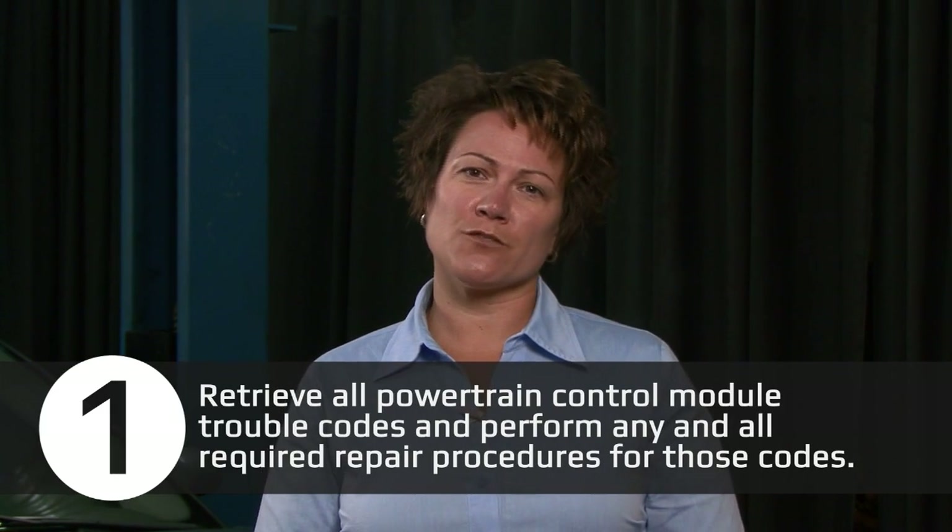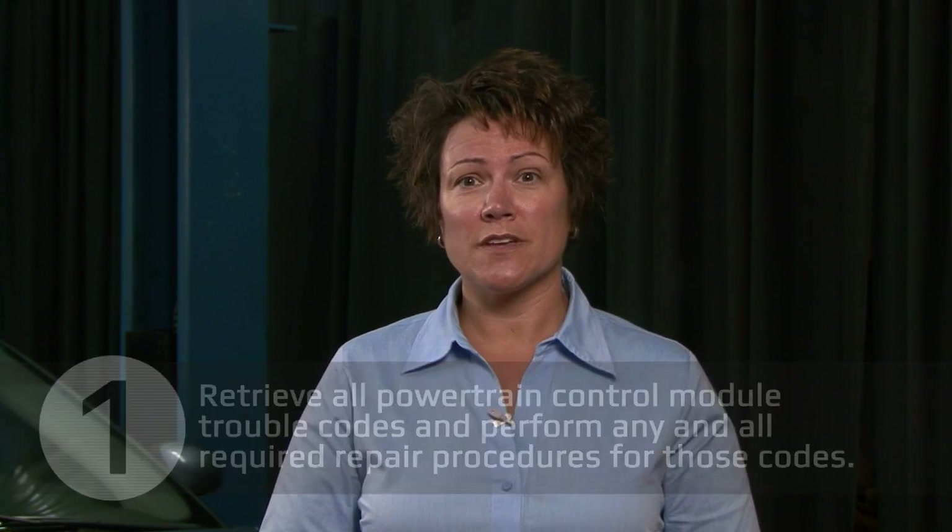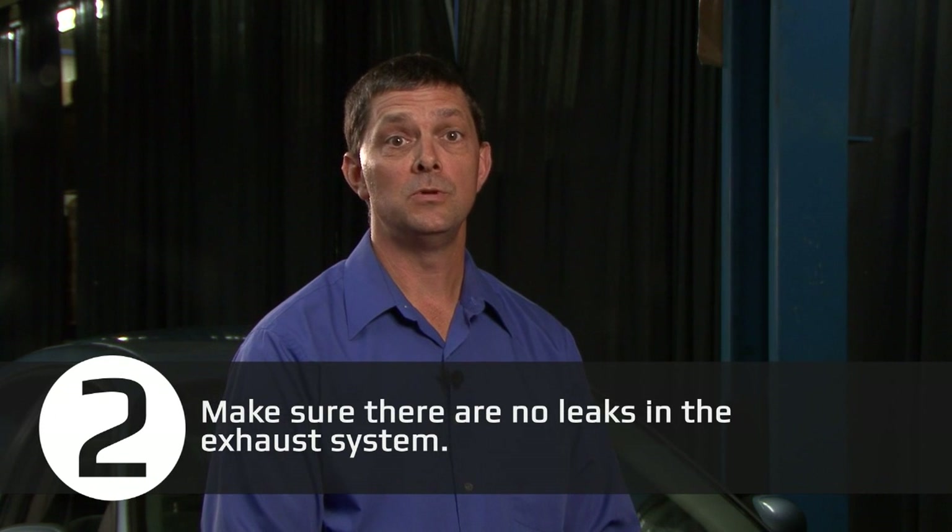Our first check is to retrieve all powertrain control module trouble codes and perform any and all required repair procedures for those codes. It's also important to determine if there are any PCM reflash updates and/or technical service bulletins available for the vehicle. Manufacturers can periodically correct software issues that can affect emissions performance, and you'll want to be sure these updates are made to the PCM before installing the new converter.